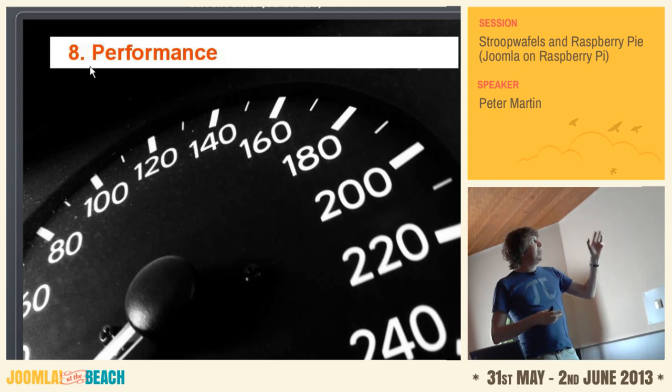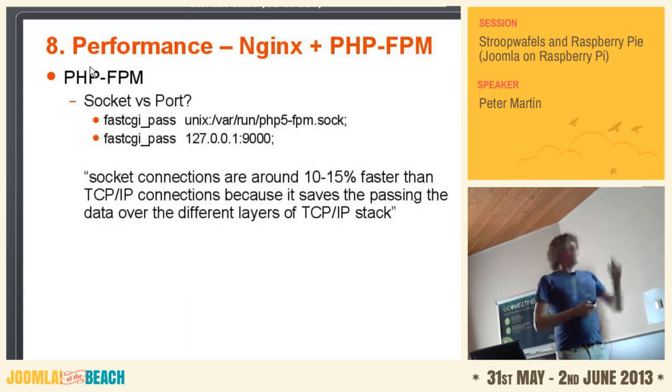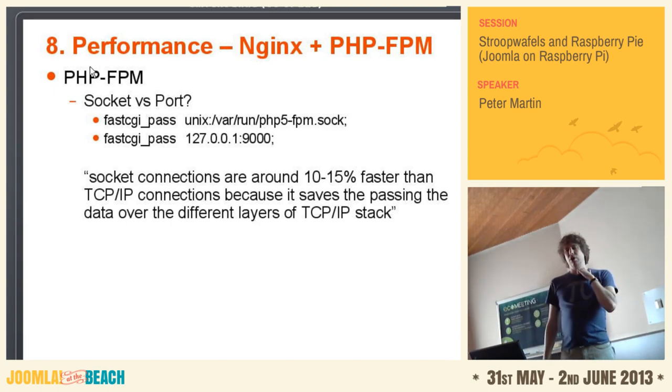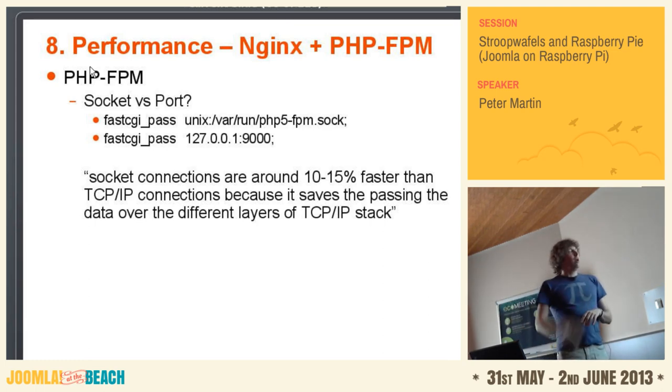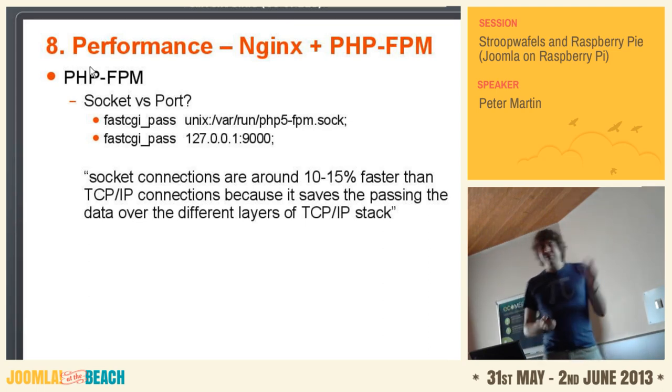Nginx with the php-fpm add-on — you have a choice. You can use a Unix socket: php5-fpm will listen on a Unix socket. Or you can use an IP address with a port. If you have your web server on different physical servers, you should use the TCP option. But if you have everything on one server, you better use the socket, because it is fast — really, really a little bit fast. But every bit helps.